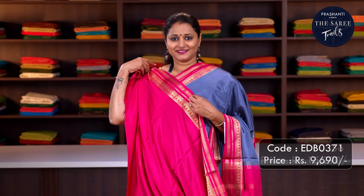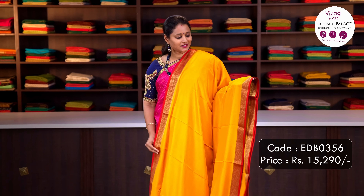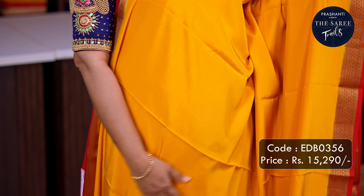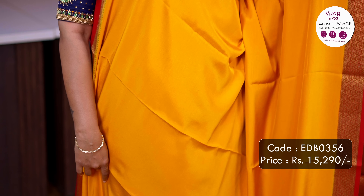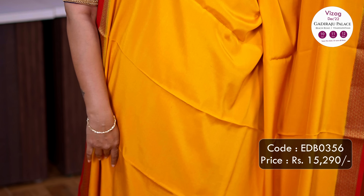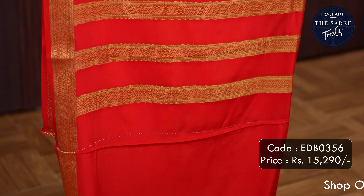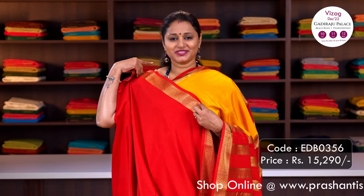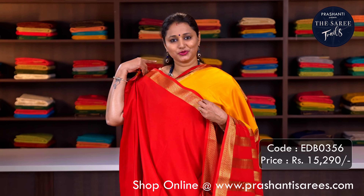Priced at Rs.9,690. Next, yellow with red — another pretty saree. It's a heavier grammage saree with contrast zari woven borders with selvedge in red on either side, with a body going plain in mango yellow. A contrast zari woven pallu in red and a plain blouse in red. Priced at Rs.15,290.